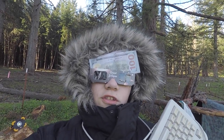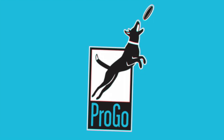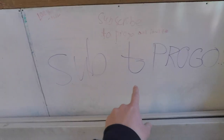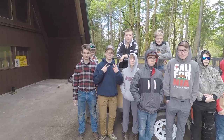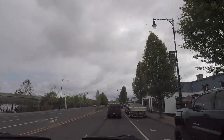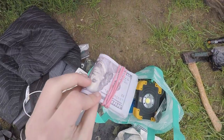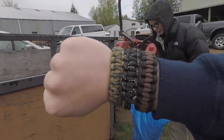Welcome to the survival campout. Tent stakes: $4,000. $1,000. Keyboard. I'm ready.